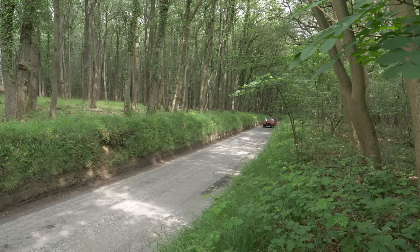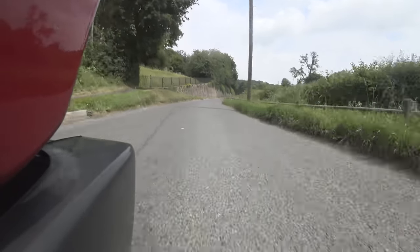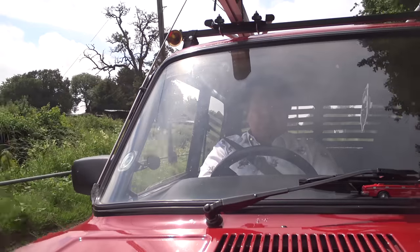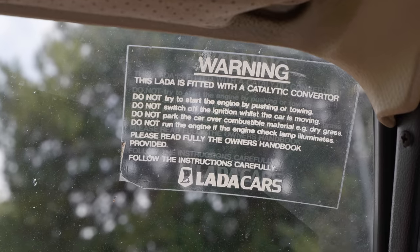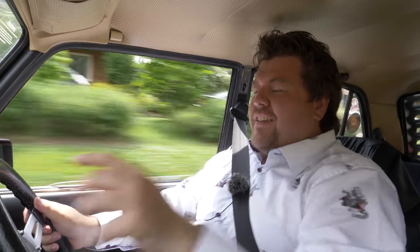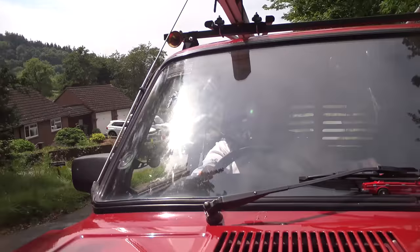I think this road is going to suit this car's rally heritage. I hope you enjoy the ride because I certainly am — this is actually a little sweetie. I was really concerned it would be absolutely anti-socially loud because the exhaust is a pretty much straight-through three-inch bit of pipe, however it's not that bad. The sticker up here tells you it's got a catalytic converter — rather amusing too, because it warns you not to bump start the car or you'll break it, not to switch off the ignition while the car's still moving or you'll break it, and not to park it over any dry grass or it'll catch fire.